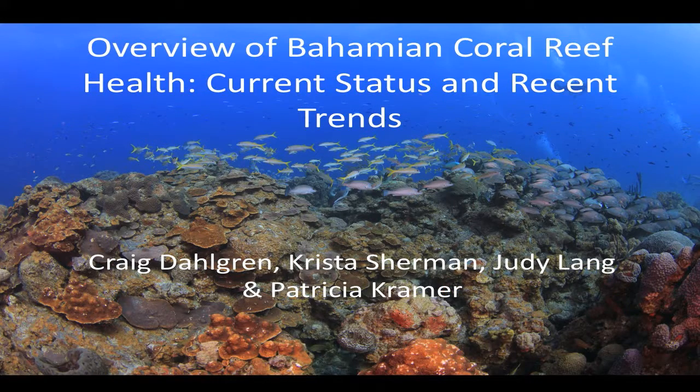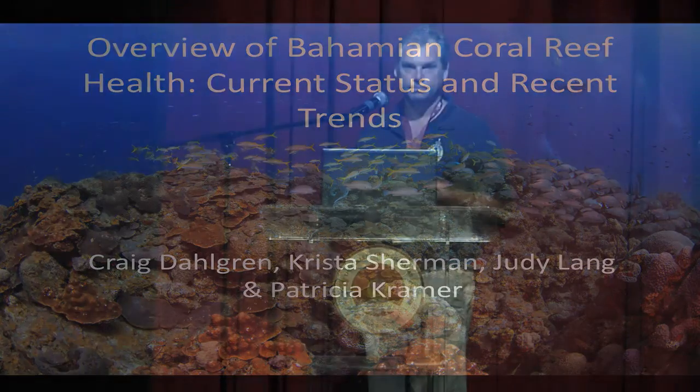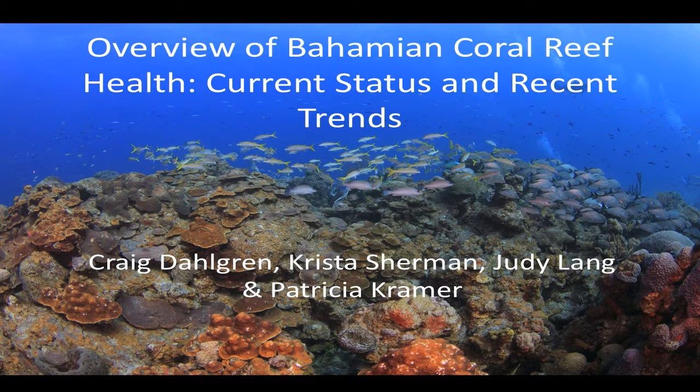I'm going to give an overview of the status of reef health in the Bahamas and talk a little bit about some recent trends that we've been seeing. This is work I've done with many of the individuals and organizations in this room — in particular, Krista Sherman, and then Judy Lang and Patricia Kramer from AGRA.